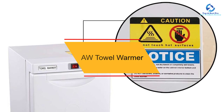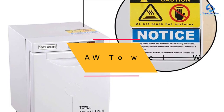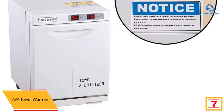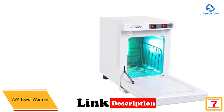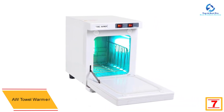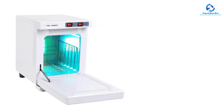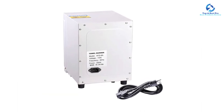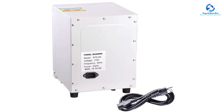At number seven we have the ODD towel warmer. It has the capacity to hold about 10 to 15 towels at a time. The warmer's interior is made of aluminum for good heat conduction and consequently fast warming of the towels. It also has a built-in UV sterilizer which plays an important role in keeping away germs. This warmer offers excellent service that cannot be compared to others in the market.